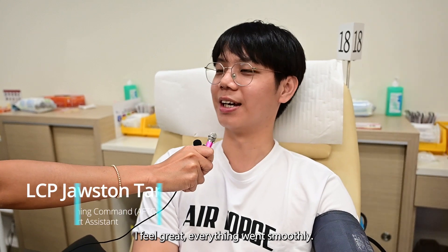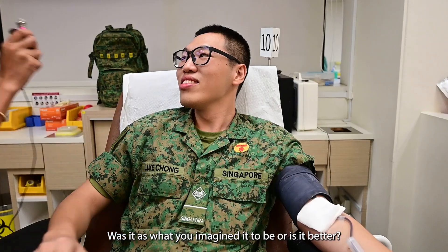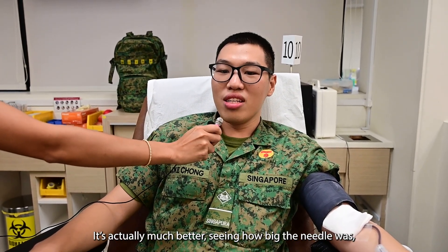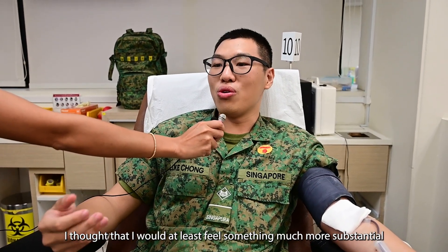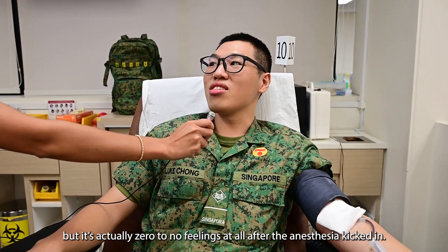Yeah, I feel great. Like everything went smoothly. You just pluck out the needles, so I think everything is good so far. Was it as what you imagined it to be or is it better? It's actually much better because seeing how big the needle was, I thought I would at least still feel something much more substantial, but it's actually zero to no feelings at all after the anesthesia kicked in.